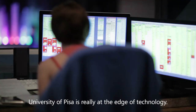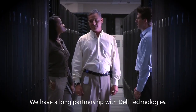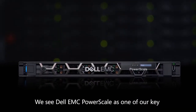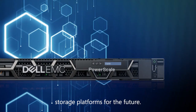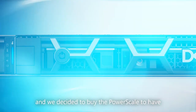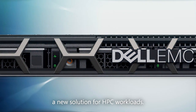The University of Pisa is really at the edge of technology. We have a long partnership with Dell Technologies. We see Dell EMC PowerScale as one of our key storage platforms for the future. We had to redesign our scientific computing infrastructure and we decided to buy the PowerScale to have a new solution for HPC workload.